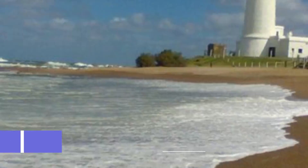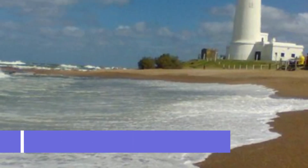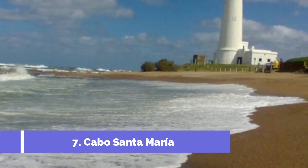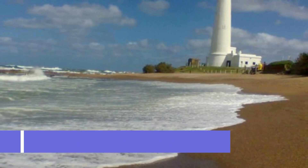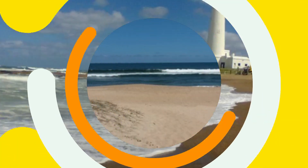Number 7: Cabo Santa Maria. Cabo Santa Maria, located in La Paloma, Uruguay, is one of the top attractions in the area. This stunning headland offers visitors breathtaking views, pristine beaches, and an array of outdoor activities. The main highlight of Cabo Santa Maria is its rugged coastline with dramatic cliffs and rocky formations.